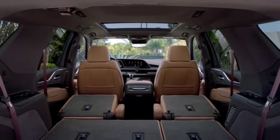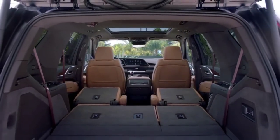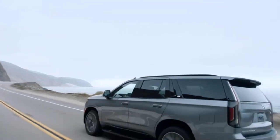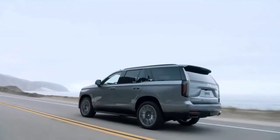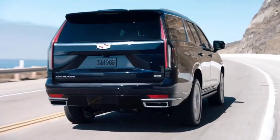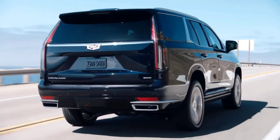The new independent rear suspension gives the Escalade ESV more cargo volume than any other vehicle in its class — and that goes for all three rows. It also helps deliver quietness and reduces noise, vibration, and harshness. This is achieved by allowing independent movement of the rear wheels over road imperfections and by reducing unsprung mass.